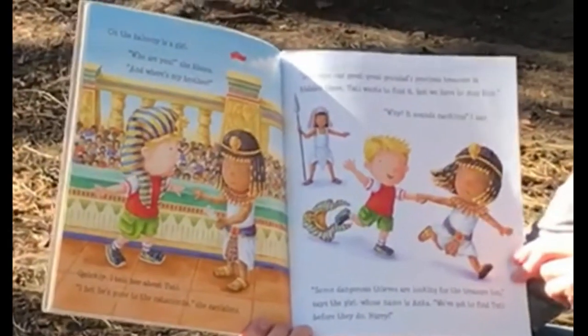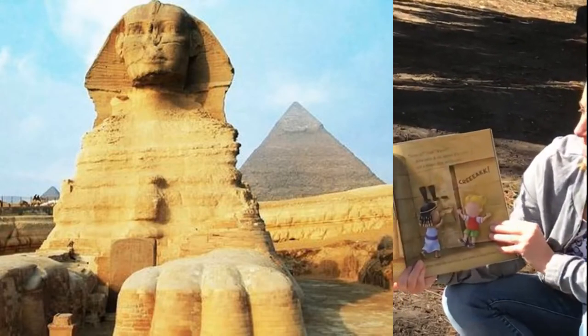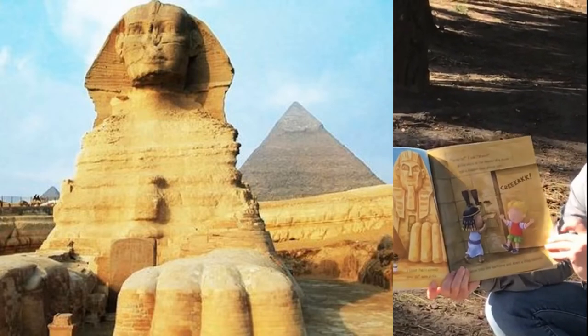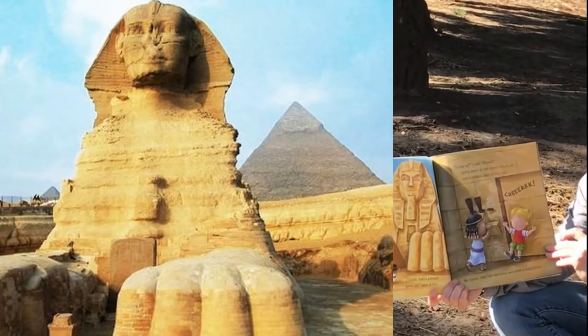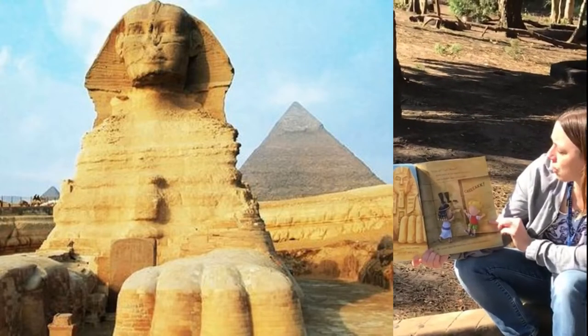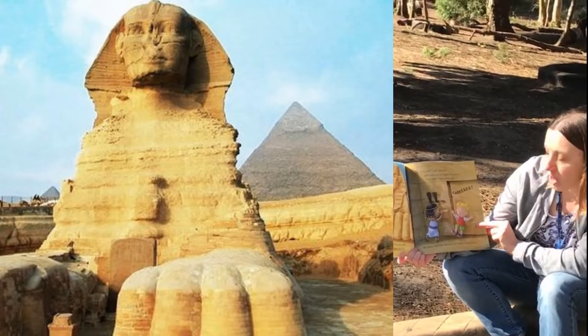'We've got to find Tootie before they do. Hurry!' We run out of the palace, through an alleyway, and over the sand dunes to a gigantic sphinx. 'Oh no! I think Tootie's already gone in,' says Anka. 'Gone in?' I ask. 'Where?' Anka pulls at the corner of a stone, and a hidden door grinds open. We tiptoe into the darkness and down a long tunnel.